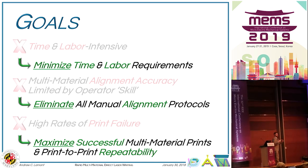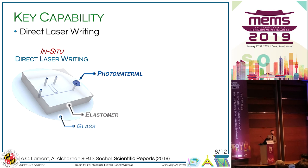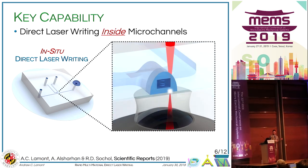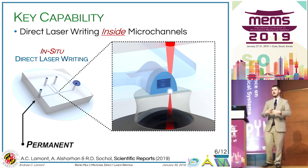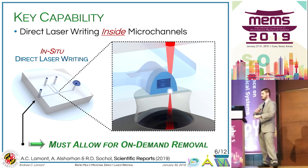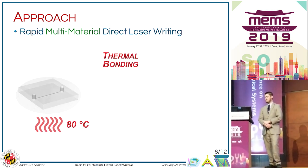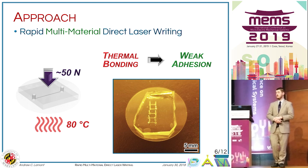These goals led us to develop our rapid multi-material direct laser writing strategy. In a paper we published about a week ago, we demonstrated the ability to fabricate directly inside of microchannels. With that project, our device was fully permanently bonded, and we realized we could expand our capabilities if we allowed the elastomer to be removed from the glass substrate. So to create our microfluidic chips for this strategy, we used a thermal bonding process that provides a relatively weak adhesion.